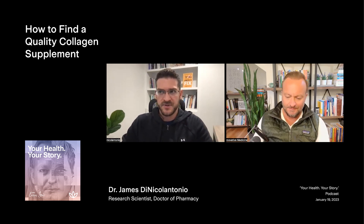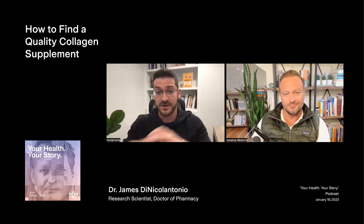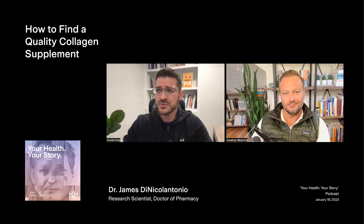It depends on what type of collagen you're looking for. Most type 1 collagens use bovine hide, and then a marine source will use basically the discarded fish — the scales, fish skin, and bones. So even though it's quote-unquote discarded, that's really all the good parts you're looking for. So some people concerned with the extraction from the hide will lean more towards marine collagen.